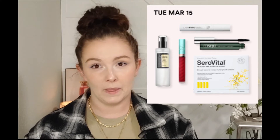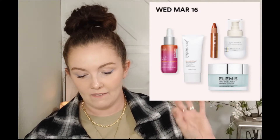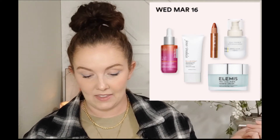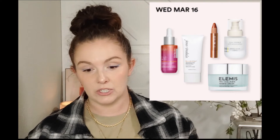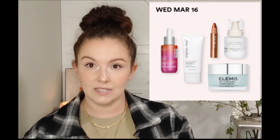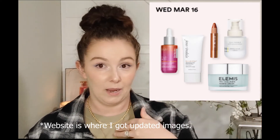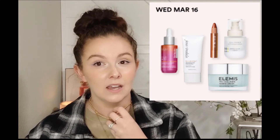On Wednesday March 16th we have the StriVectin Super-C Retinol Brighten + Correct Vitamin C Serum, normally $72, down to $36, and also the Elemis Pro-Collagen Marine Cream, normally around $90, down to $45. If you're a big Elemis or StriVectin fan, that's the day to pick up your products. Also, check online daily - they often add one or two extra online-only items each day, and that's my preferred way to shop the sale.